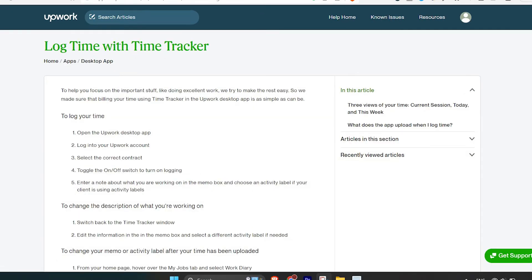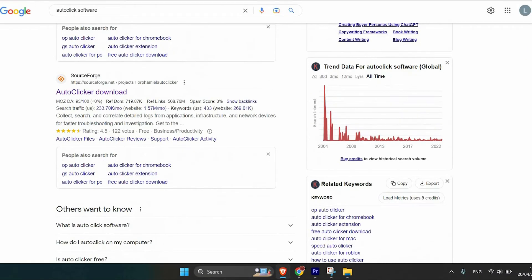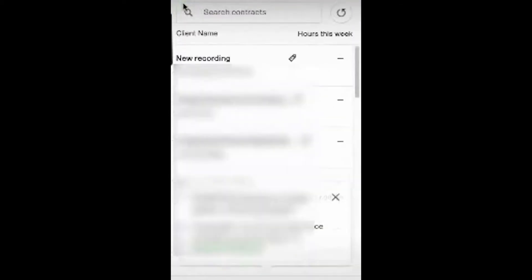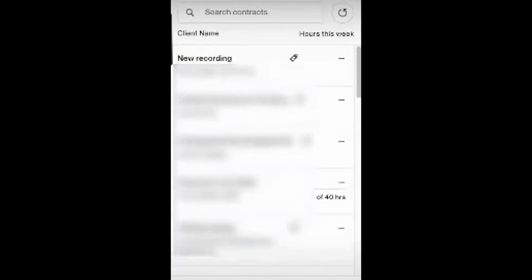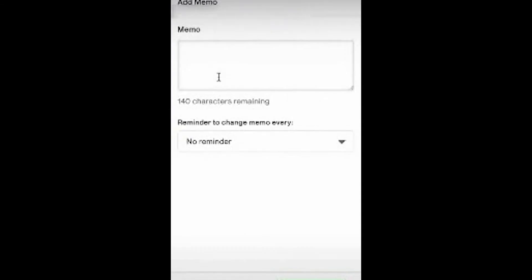Another reason your account might be suspended: if you work hourly and log your hours using the Upwork desktop app, some freelancers use auto-click software — programs or mobile apps that automatically simulate mouse clicks or screen taps. If you manipulate clicks to log in hours, this will get your account suspended.